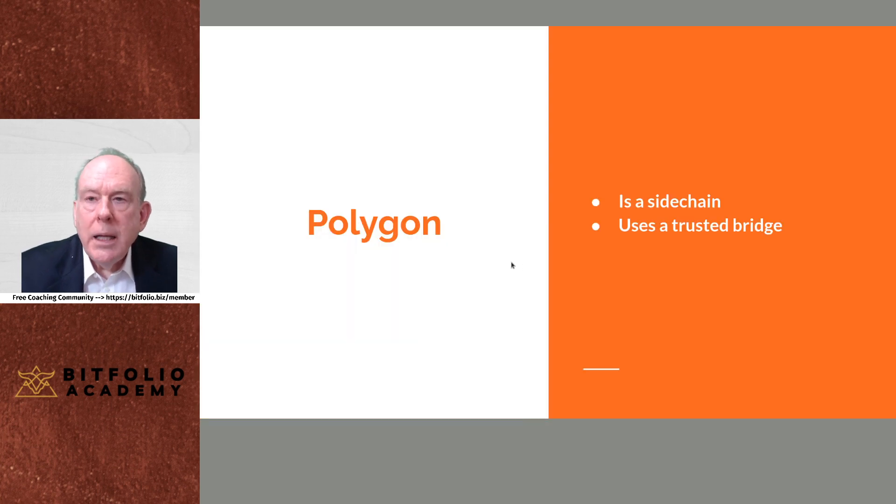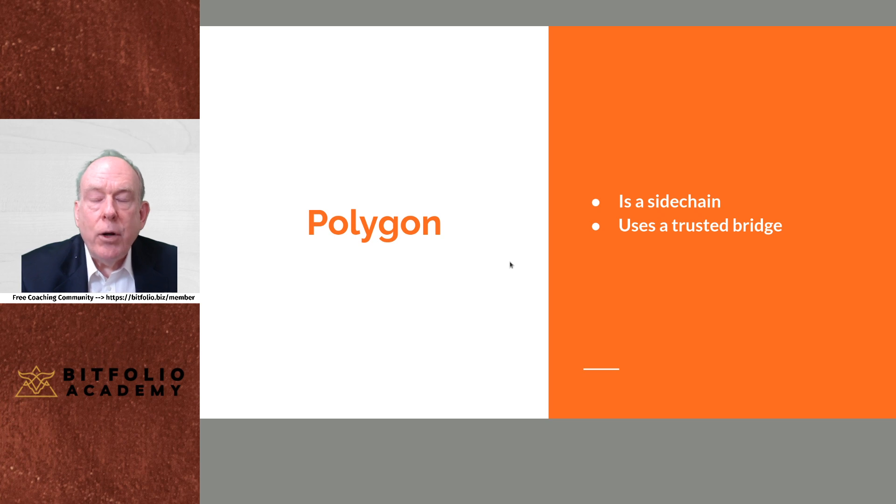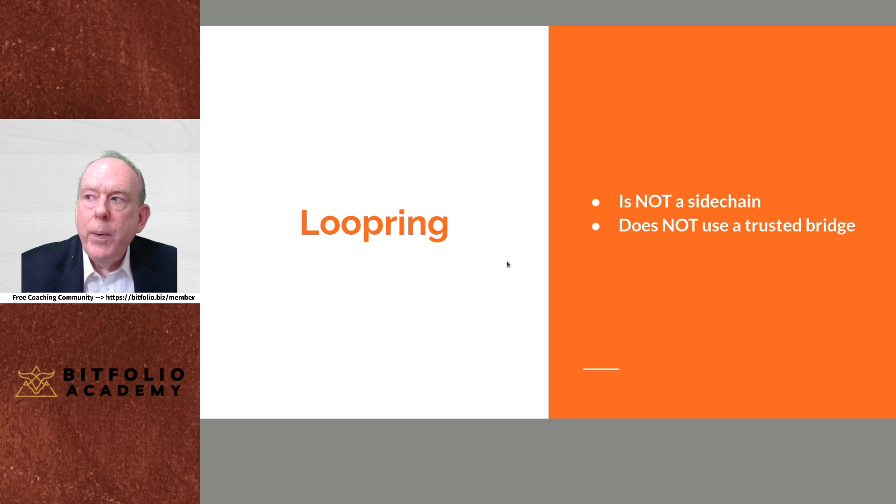A viewer challenged me, saying Polygon isn't all that great and has weaknesses — and he is correct. Polygon does have some weaknesses, especially when you compare it to Loopring. Polygon uses a sidechain and a trusted bridge, whereas Loopring is an L2 but not a sidechain and not dependent upon a trusted bridge. That's a huge difference between the two.